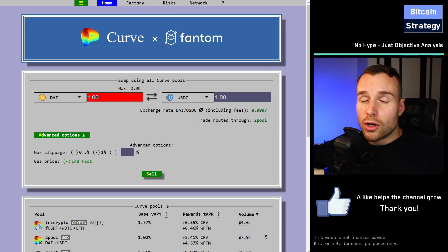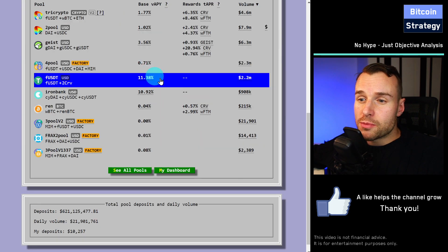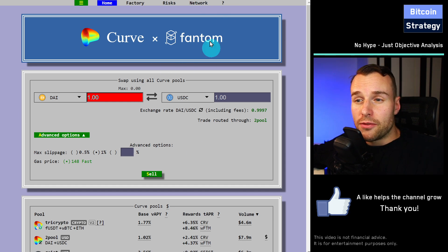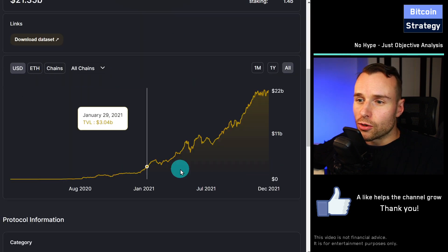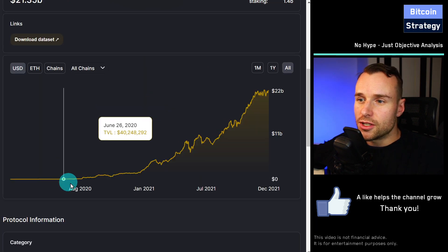I personally like to use Curve quite a bit. It's been around for quite a while and the code has been audited. One might argue that within the DeFi space, Curve might be one of the safest bets you have. It seems like the market is also recognizing this. This is the total value locked on DeFi Llama and Curve is at number one, showing a very nice positive trend and continued adoption.